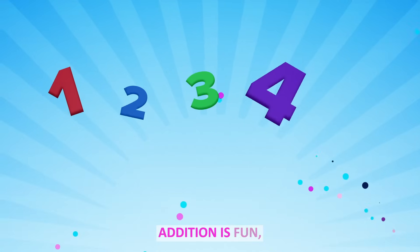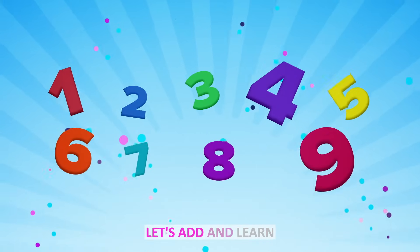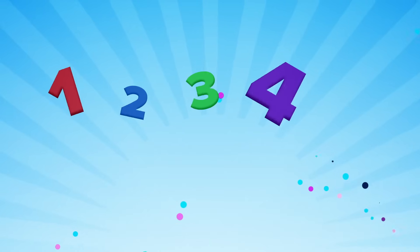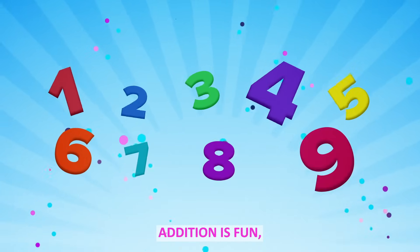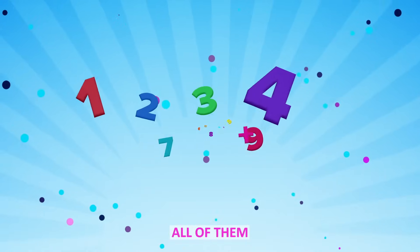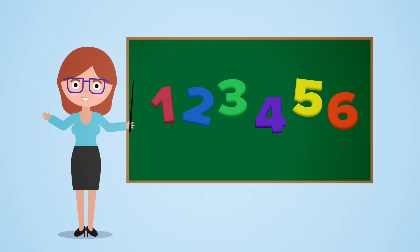Addition is fun. Let's sit and learn all of them. Addition is fun. Let's sit and learn all of them. Three plus four — one, two, three.